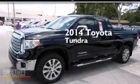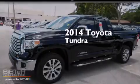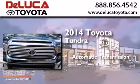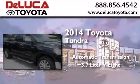This is a brand new 2014 Toyota Tundra. This truck has an automatic transmission and a 5.7 liter V8.